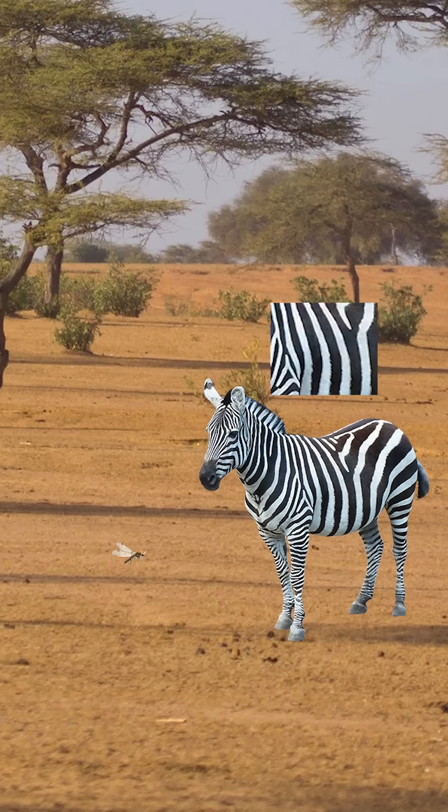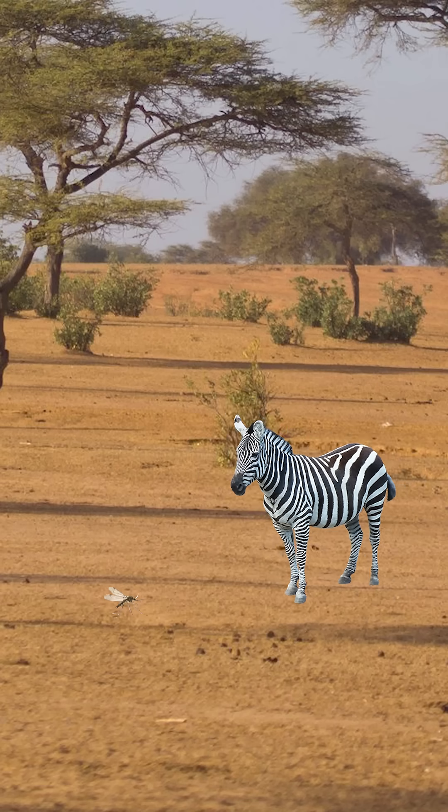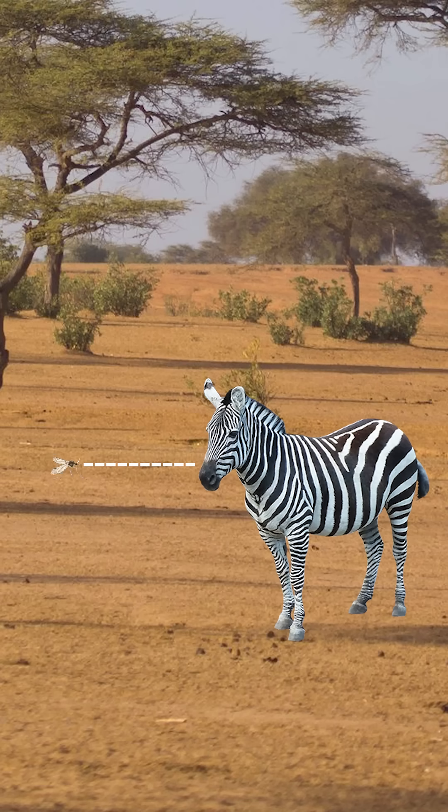Why? It turns out because of the bugs' hexagonal eyes, something about the zebra's stripes messes with their sense of depth, meaning they can't tell how far away the zebra is. So they just fly into them and bounce right off.